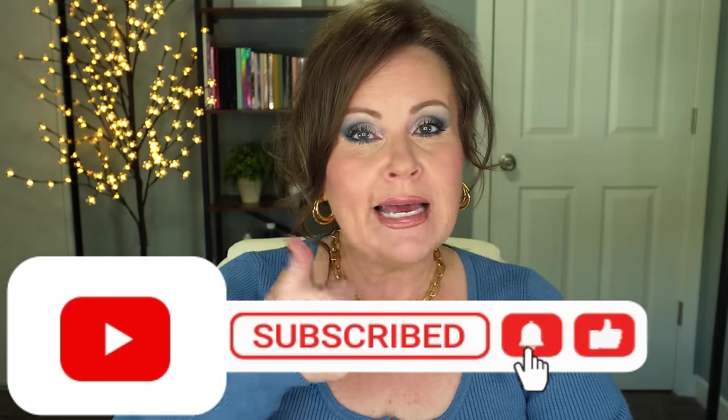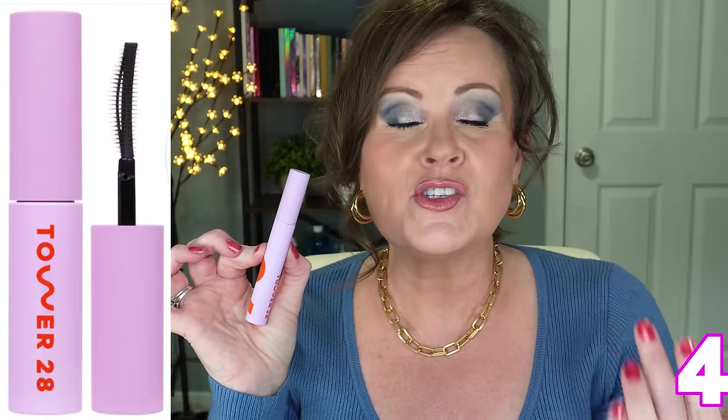If you are not subscribed to my channel, I would love to have you here as part of our YouTube family — hit the subscribe button, the like button, and the little bell so you can be notified of future videos. I recently discovered the tubing mascara from Tower 28 on your recommendation and I'm so glad, because it really is a beautiful mascara that gives you volume and length. I curl my lashes before applying. What I love about it is at the end of the day it hasn't flaked, and it comes off so easily with a little cleansing balm. A definite recommend.